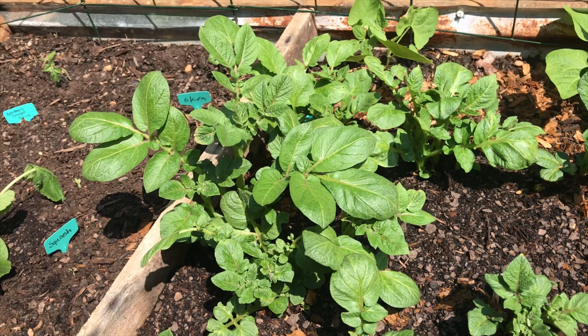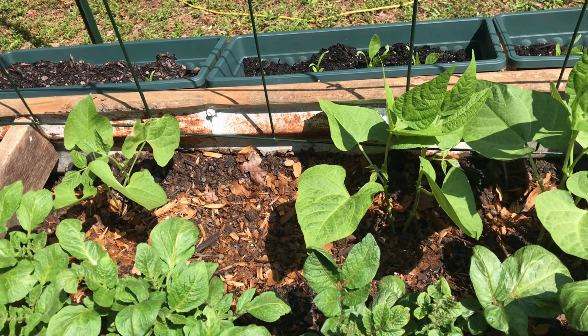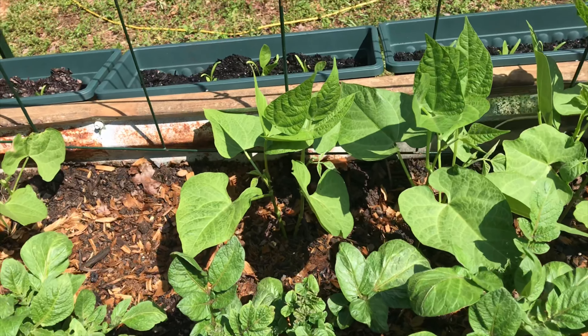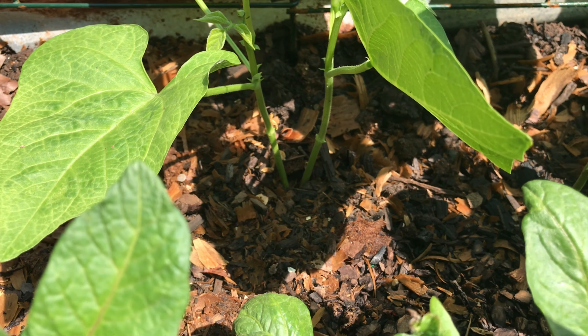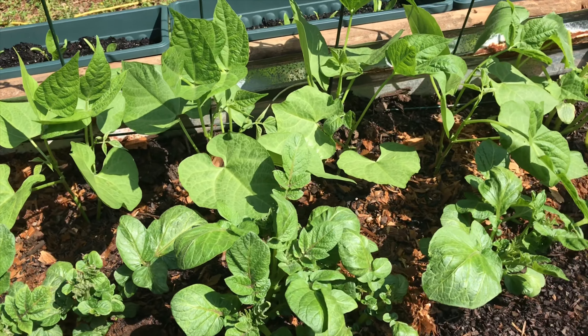And then back here on the trellis, I have green beans. All of these are green bean plants. I didn't realize until yesterday that these green bean plants — there's actually two in each, if you can see. If you do gardening, is it okay that there's two or do I need to separate them? One didn't come up.